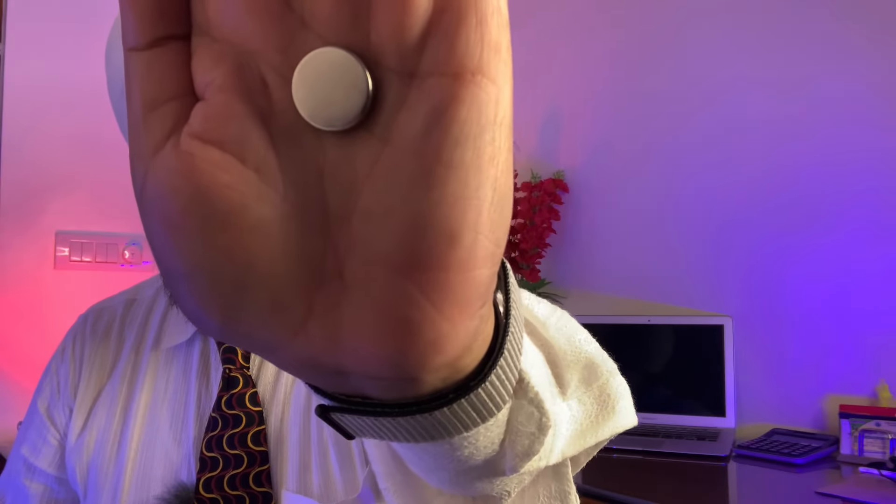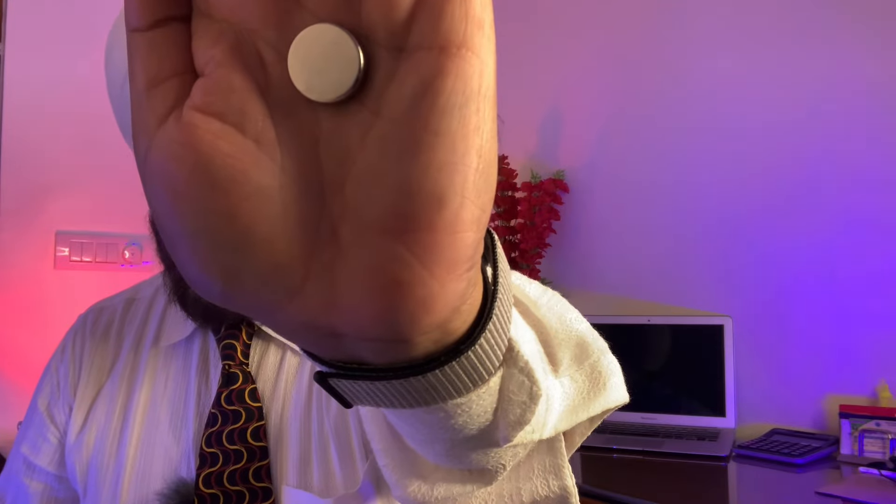Can you guess what this is? A button cell for your watch? Wrong! This is a neodymium magnet — the smallest but the most powerful magnet, and it's loaded with power. Do you know magnets have incredible power to heal? But do you know where these magnets get their healing power from?